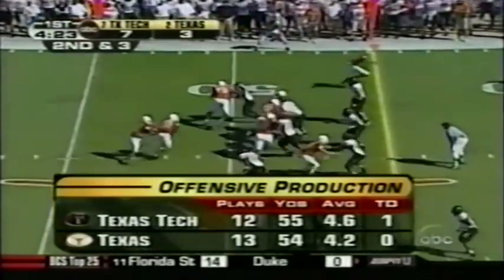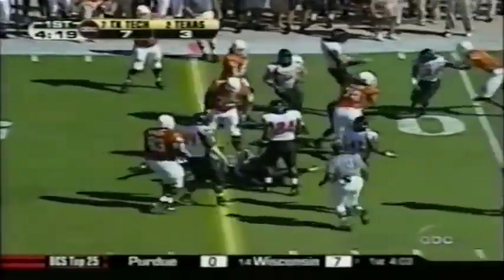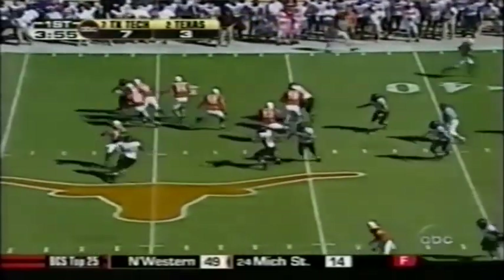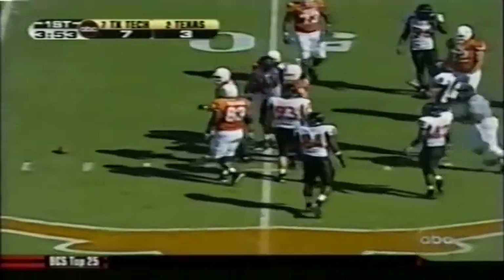The BCS championship will of course be out in Pasadena. Selvin Young picks his way for a first down into Texas Tech territory. Play fake this time — puts it down, looking for a receiver — incomplete, batted down.